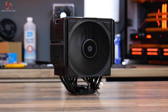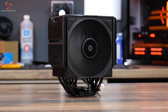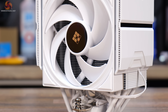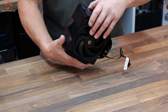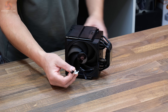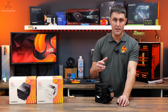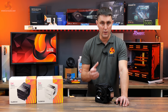The fan has a speed range of 500 to 2200 RPM with a zero RPM mode, maximum airflow of 66.29 cubic feet per minute, maximum air pressure of 3.74mm H2O, and a maximum noise output of 32.5 decibels. It's a fluid dynamic bearing fan and the connection is a standard 4-pin PWM connection with a standard USB motherboard header — so there are no proprietary connections and no additional fan or control hubs needed.